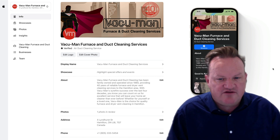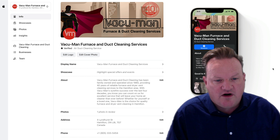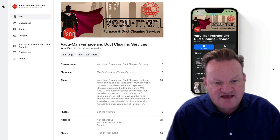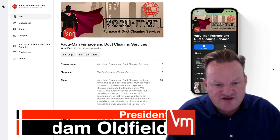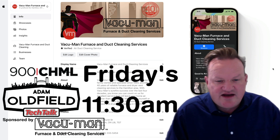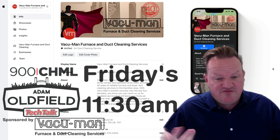So just an encouragement for all of you to consider adding your business, as I have. And thank you to David Hills again for letting us all know this exists. Again, I'm Adam Oldfield, I'm the president of Vacuum Man Furnace and Duct Cleaning. Please tune in to 900 CHML Tech Talk every Friday at 11:30, sponsored by Vacuum Man.